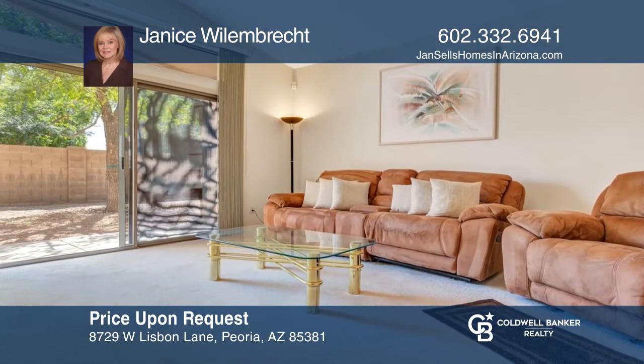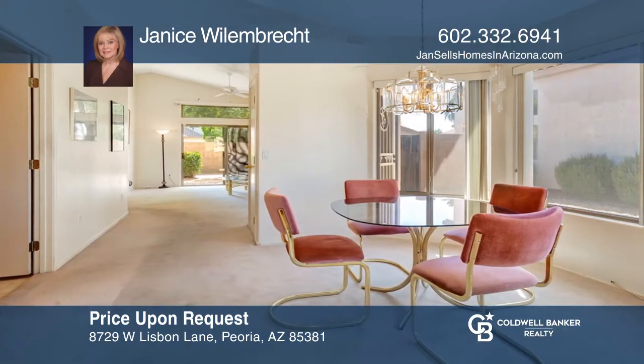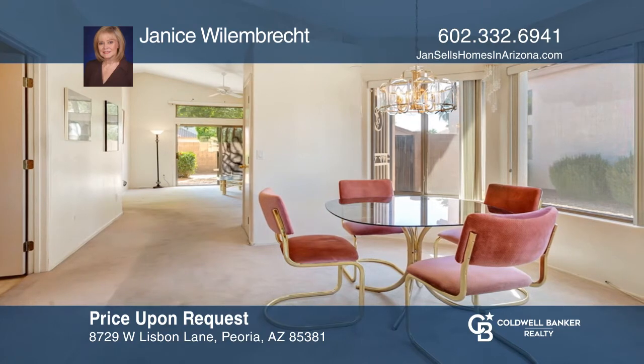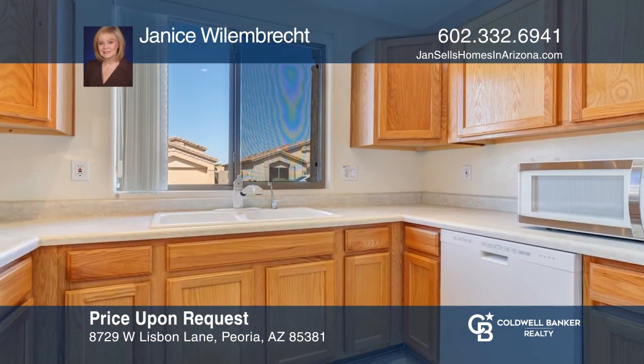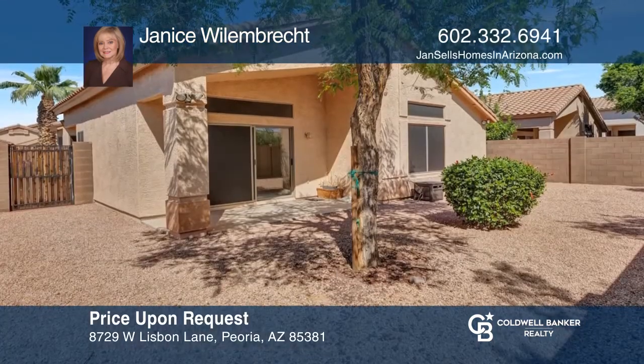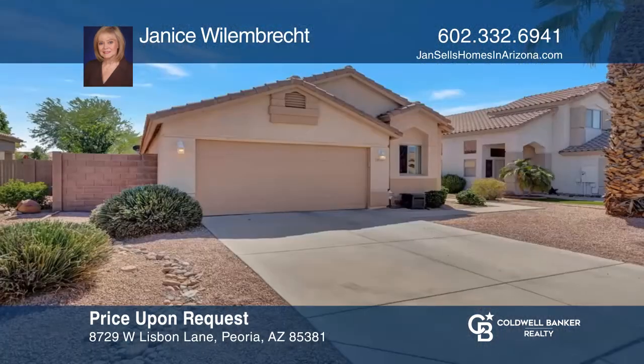Diamond Cove at Desert Harbor in Peoria, Arizona welcomes you home to this two-bed, two-bath gem that is being sold with all appliances included, even the washer and dryer. With approximately 1,850 square feet of livable space, this home has much to offer. Enjoy a great location with community amenities. Schedule a tour with Janice Willembrecht.